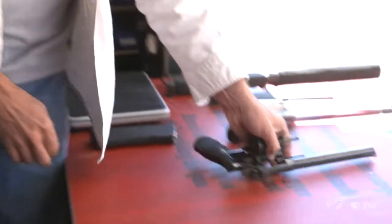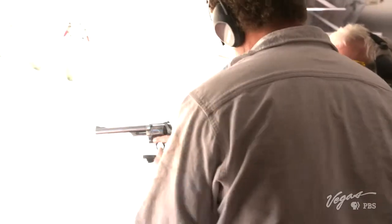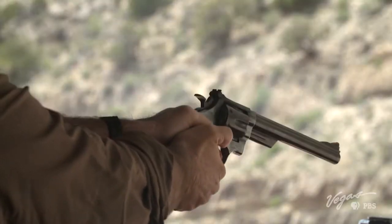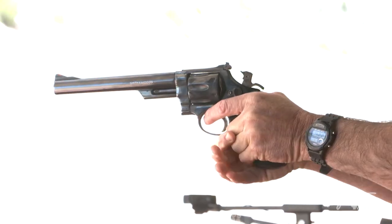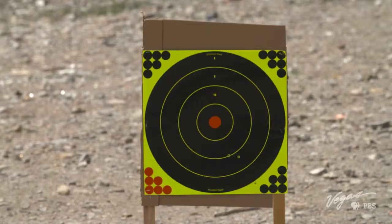I'm going to do the Dirty Harry — the Smith & Wesson .44 Magnum, the most powerful handgun in the world. When used properly, it will remove the fingerprints. It's going to have a nice kick, so keep your wrists tight. You can use your thumb to pull the hammer back — now it's going to be a nice light touch but you'll be more accurate. Very close — good job! Not bad for a first shot.